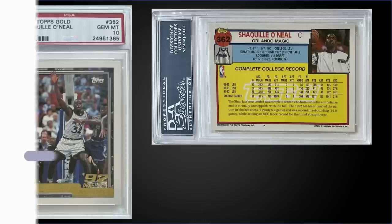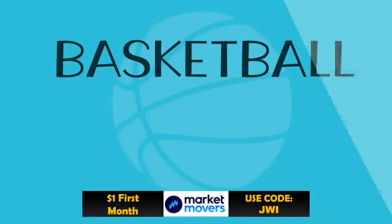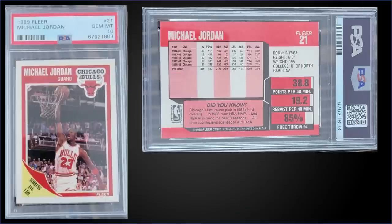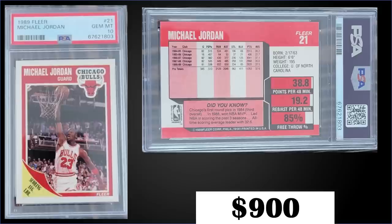In the number 10 spot, from 1989 Fleer we have Michael Jordan's base card graded gem mint PSA 10, a best offer sale for $900. In a gem mint slab it has a pop of 1,120. Boxes of 89 Fleer are still quite pricey at around $450 to $600 — card prices have come down quite a bit, but box prices are still high, though some are starting to come down a bit.